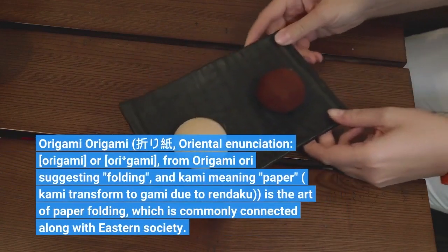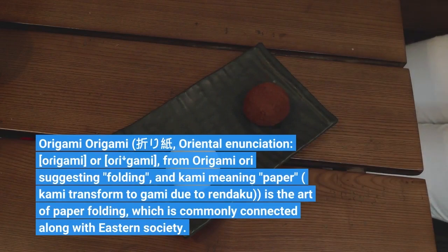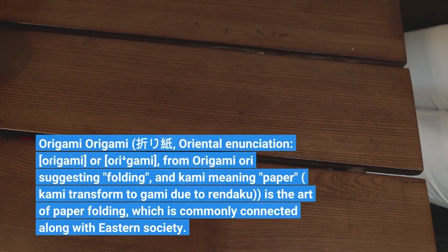Origami, from ori meaning folding and kami meaning paper — kami transformed to gami due to rendaku — is the art of paper folding, which is commonly connected with Eastern society.